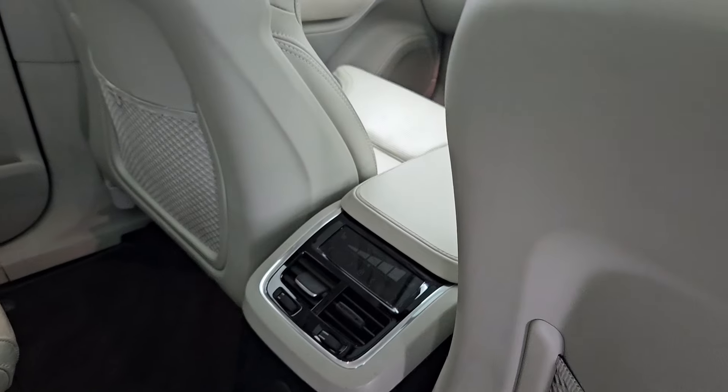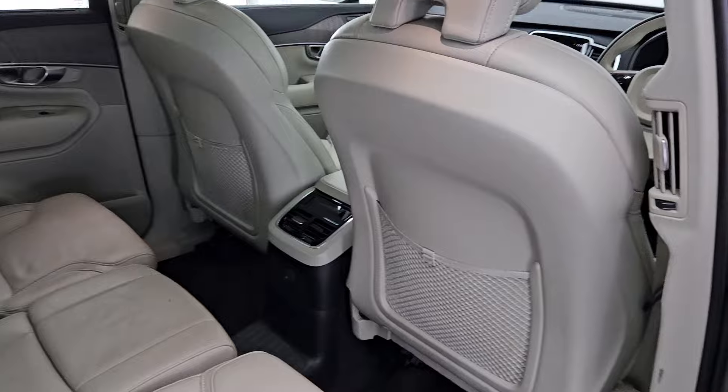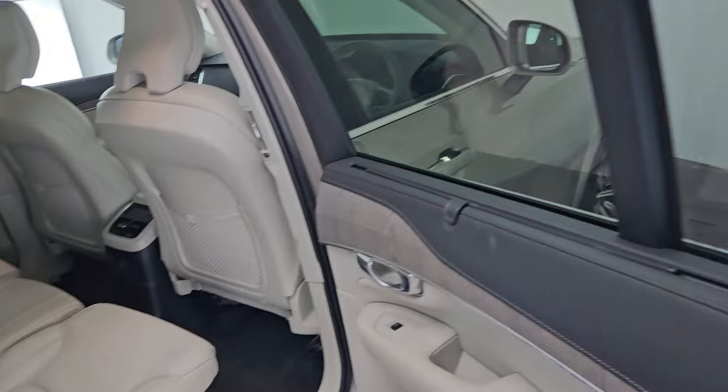Four-zone climate control means you can control the climate here in the back separately, along with heated rear seats on the outer positions. You've also got a fantastic tilt and slide panoramic sunroof adding a massive amount of light to the interior of the car.